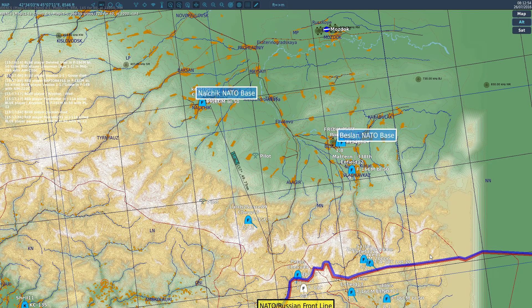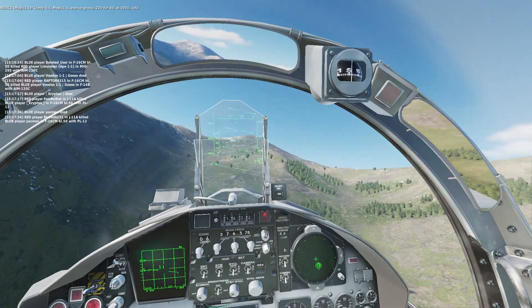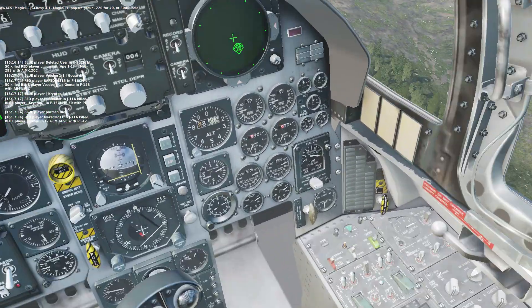Chevy Ford 1, Magic 1-1, pop-up group 220-440, at 3,000, hot.